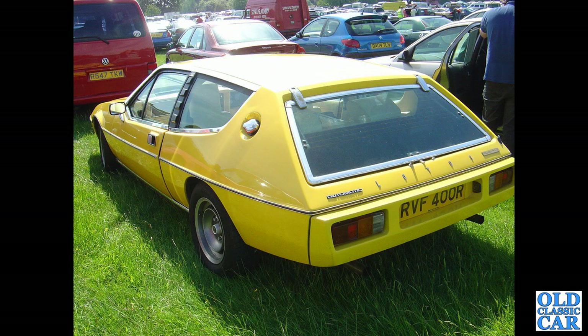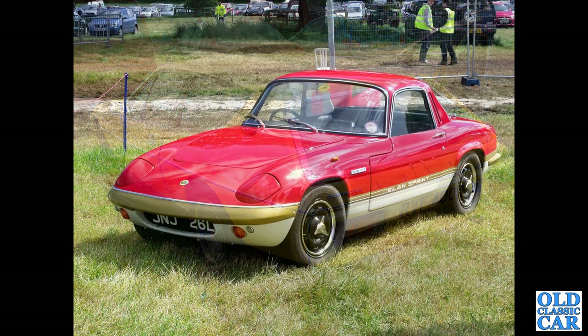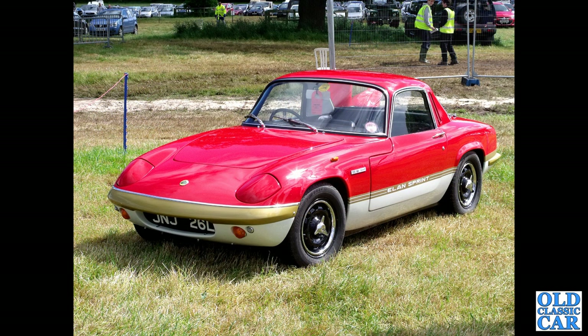At Tatton Park Classic Car Show in the mid-2000s: RVF 400R, a Lotus Elite — one of the wedge-shaped Elites from December 1976. Automatic, even! And here's a lovely little Lotus Elan Sprint, dating to late '72 or early 1973.